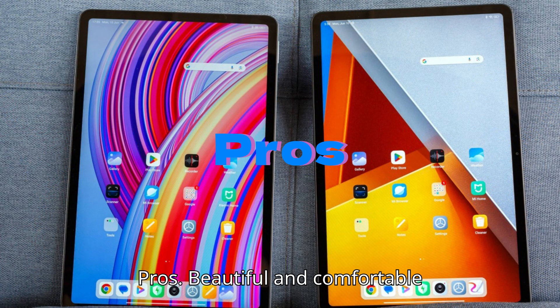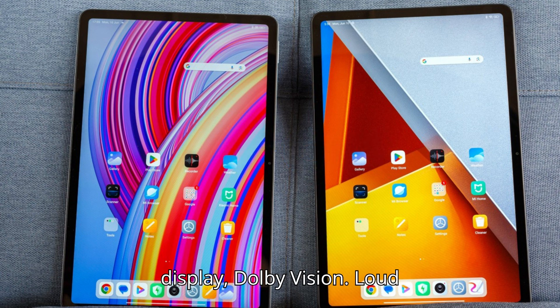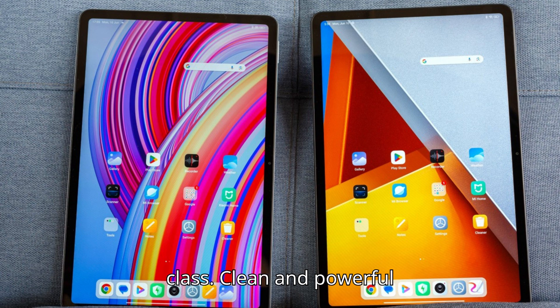Pros: Beautiful and comfortable aluminum unibody. Excellent display with Dolby Vision. Loud Dolby Atmos speaker quartet. Great performance and stability for this class. Clean and powerful OS. Memory card slot and audio jack.